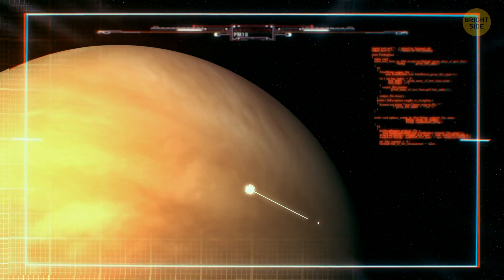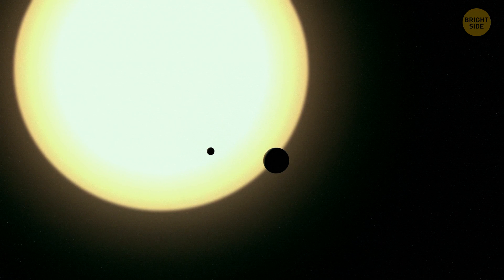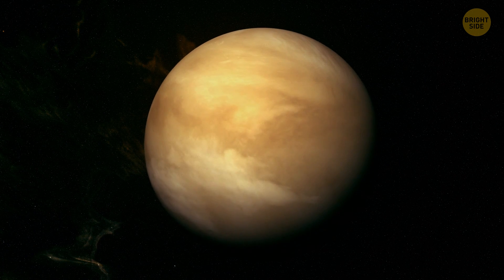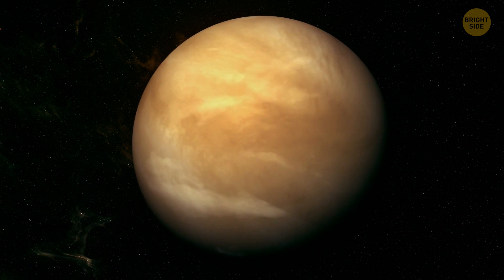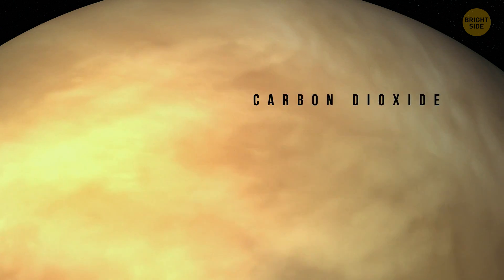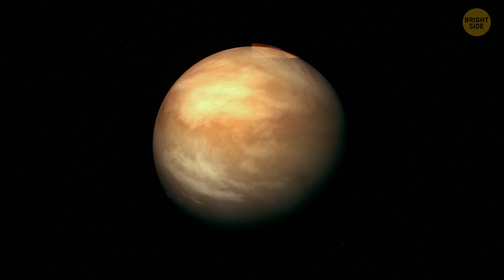How about landing on Venus? You might think the hottest planet in our solar system is Mercury since it's the closest to the Sun. But in reality, this title goes to Venus. What is it that makes Venus boil? The biggest reason is its atmosphere — it's made up almost entirely of carbon dioxide.